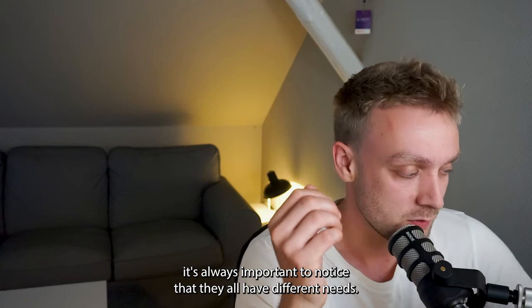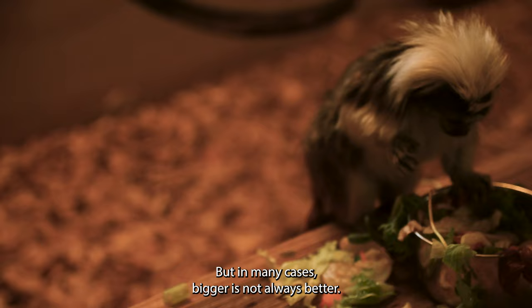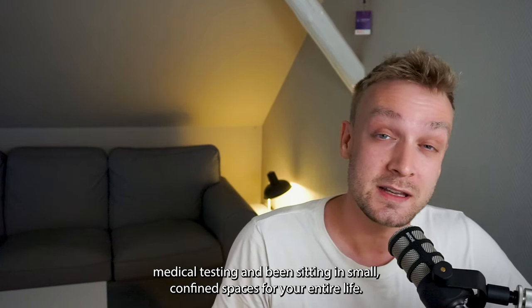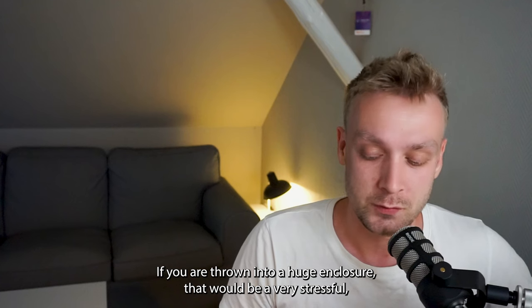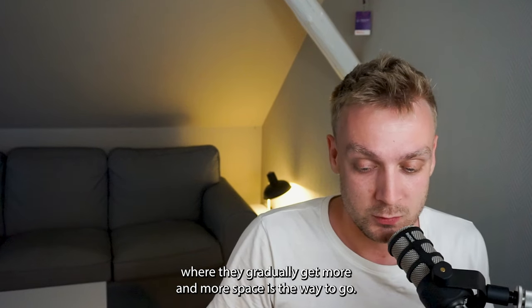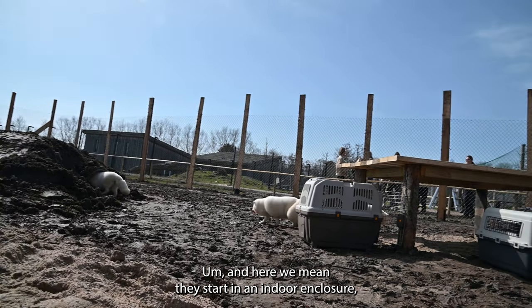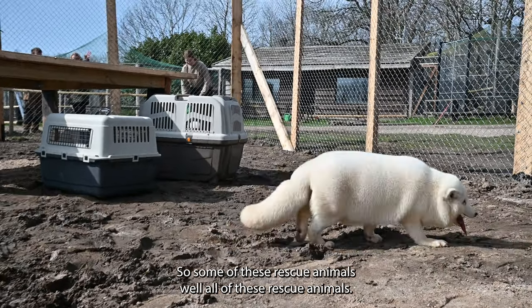When the animals come in here at the rescue zoo, it's always important to notice that they all have different needs. In many cases, bigger is not always better. A lot of them need smaller spaces, because imagine you were an animal that has been through medical testing and been sitting in small confined spaces for your entire life. If you are thrown into a huge enclosure, that would be a very stressful psychological experience. So in many cases, the quarantine area with smaller enclosures where they gradually get more and more space is the way to go.